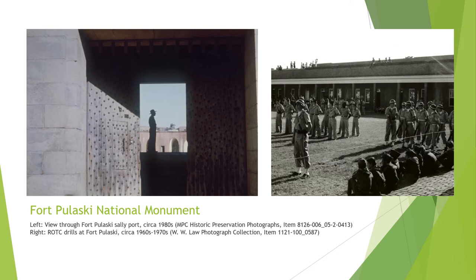Fort Pulaski National Monument is located on Cockspur Island in the Savannah River. The fort, named for Revolutionary War hero Kazimierz Pulaski, was completed in 1847 after 18 years of construction, and the masonry fort was considered almost impenetrable. However, in 1861 it was seized and occupied by Confederate forces. Federal forces later used the fort as a prisoner of war camp and a haven for escaped slaves. By the turn of the century the fort had fallen into disrepair. President Calvin Coolidge declared it a national monument in 1924, and in 1933 it was transferred to the National Park Service. In the 1930s, the Civilian Conservation Corps ran a camp at Fort Pulaski, completing repairs needed to open the park to the public after World War II.